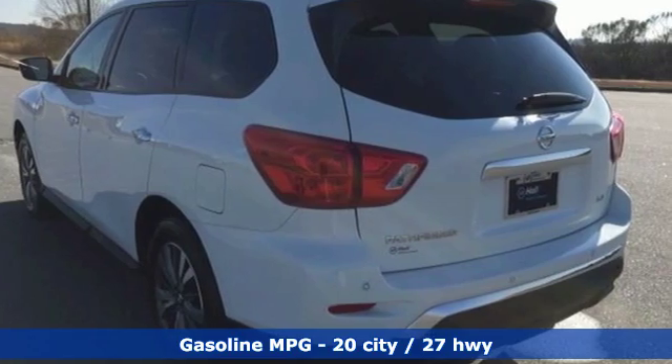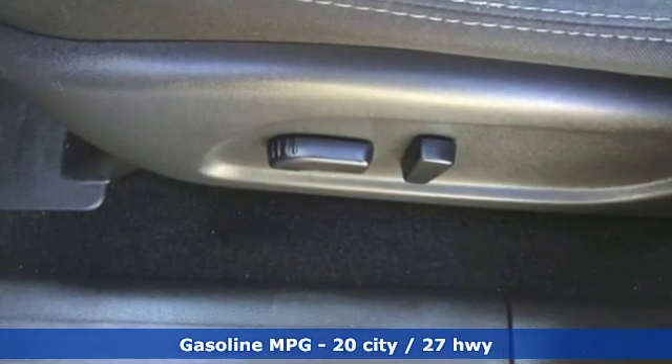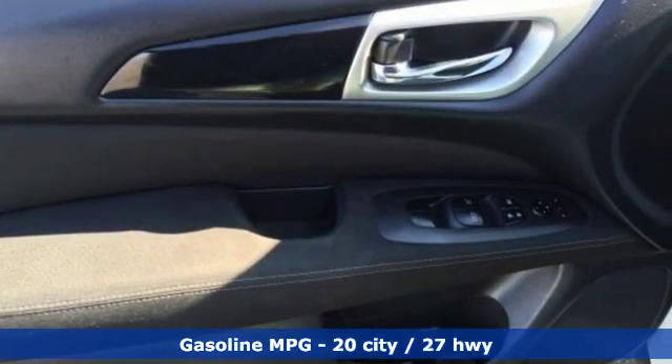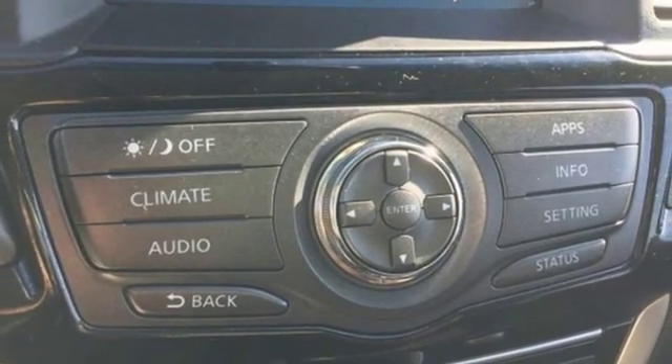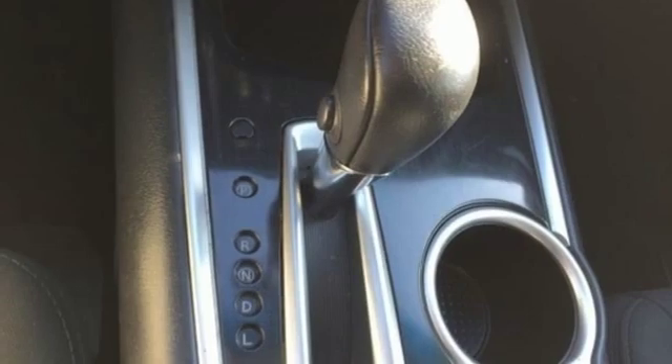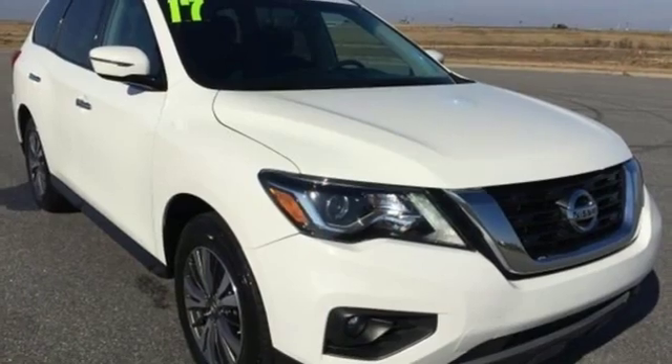Voice activation, wireless phone connectivity, voice activated climate controls, rear parking sensors, smartphone wireless charging, dual zone climate control, V6 engine, aluminum wheels, gas pressurized shocks, and external memory control.